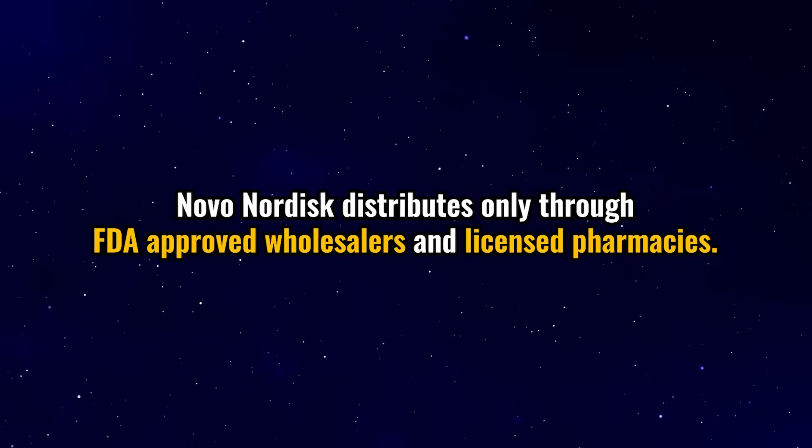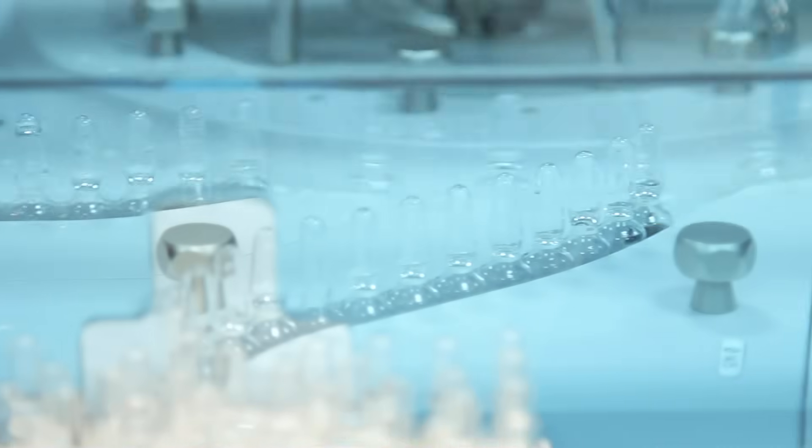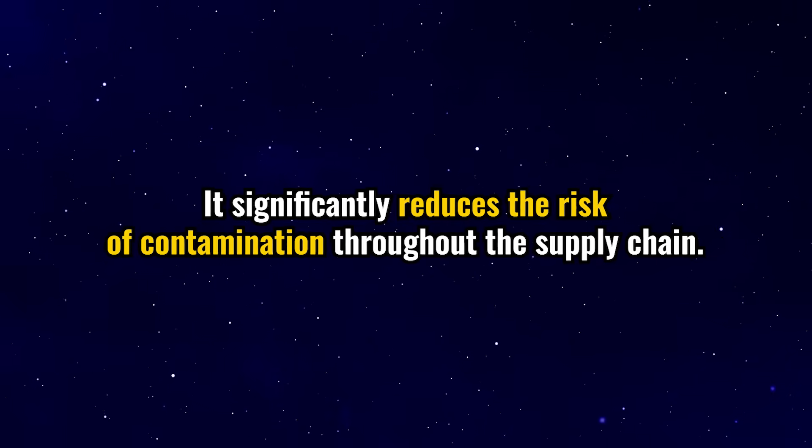The supply chain is centralized and traceable. Novo Nordisk distributes only through FDA-approved wholesalers and licensed pharmacies — no third-party intermediaries — so you know what you are getting. Injection pens are pre-filled in sterile pharmaceutical-grade facilities validated with clean room standards. Since they are pre-filled, this significantly reduces the risk of contamination throughout the supply chain.